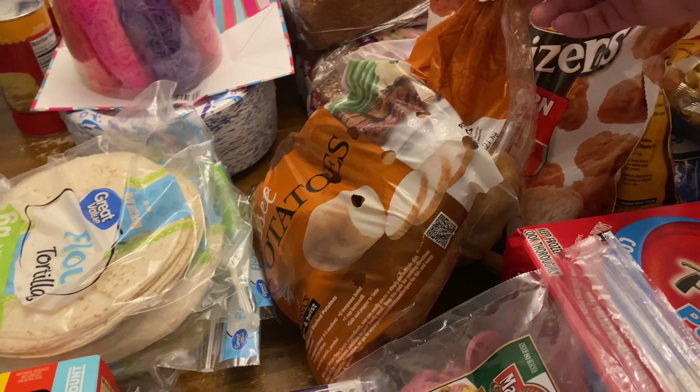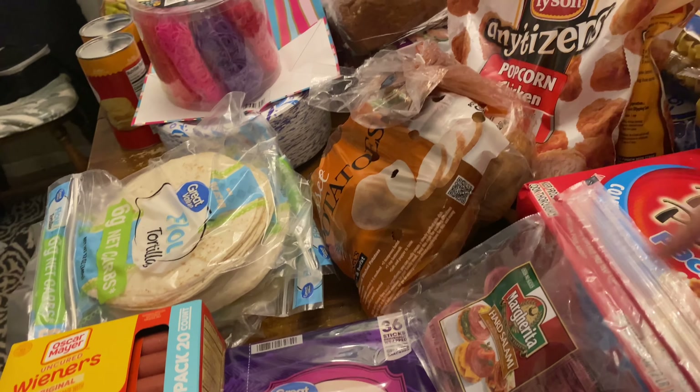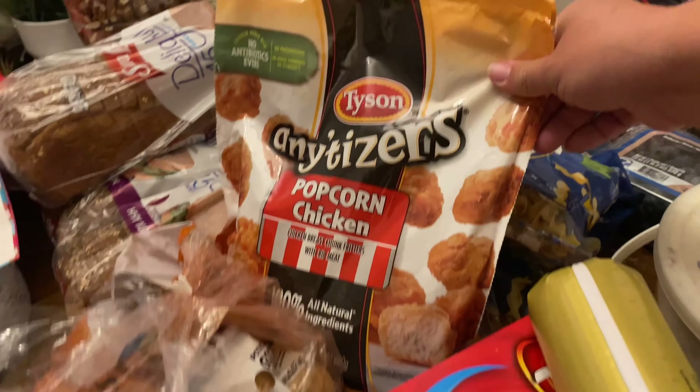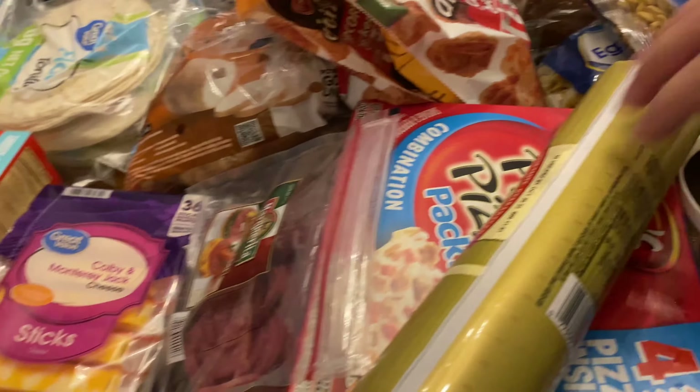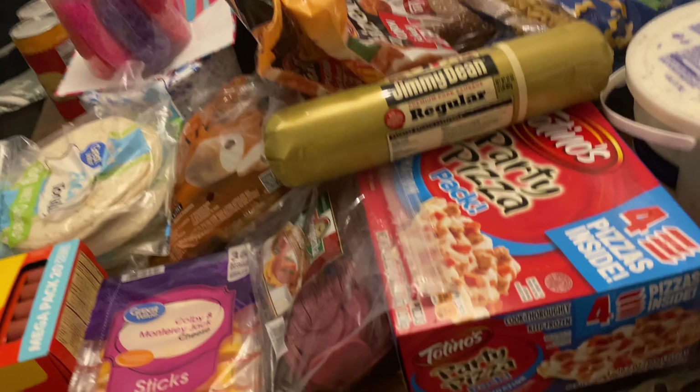Five pound bag of potatoes — this is going to be for our KFC bowls that I was talking about in my meal prepping and grocery shopping video. Popcorn chicken — this is going to be for those KFC bowls, I grabbed two of them. Sausage, regular Jimmy Dean's sausage for breakfast burritos and for those muffin things I'm going to be making.